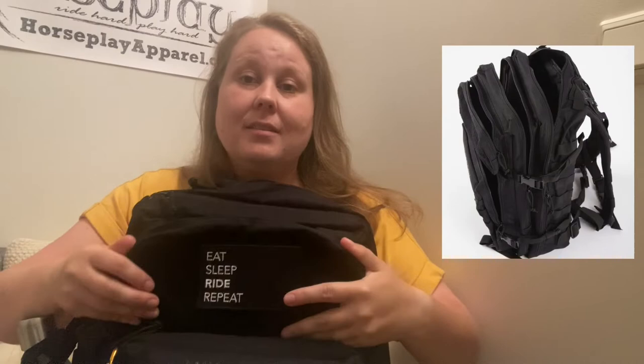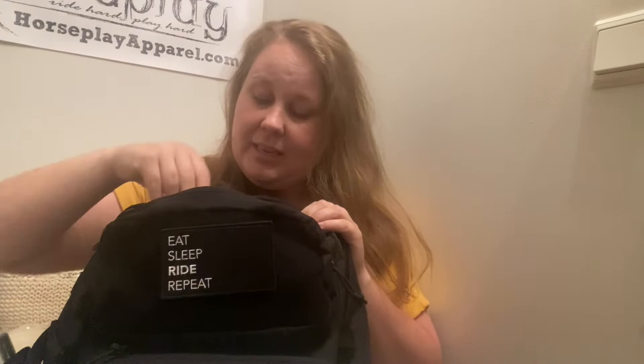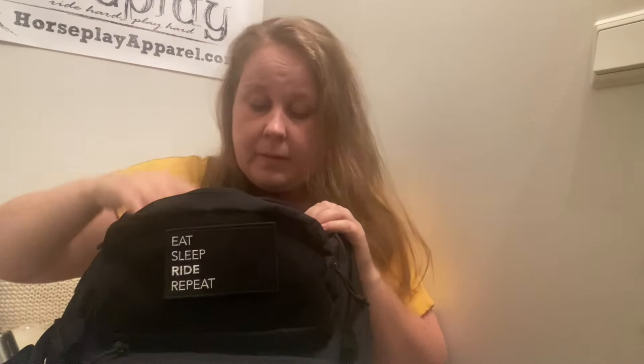Let's start with the front pocket. In here I have sanitizer napkins, hand sanitizer, gum, my keys, a hair tie, more gum, a shoehorn, a chopstick, and a hairball. This comes in really handy because I can just stick my hand in and grab the hand sanitizer quickly when I'm on the bus.